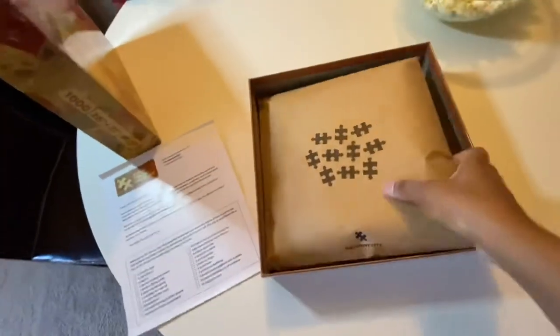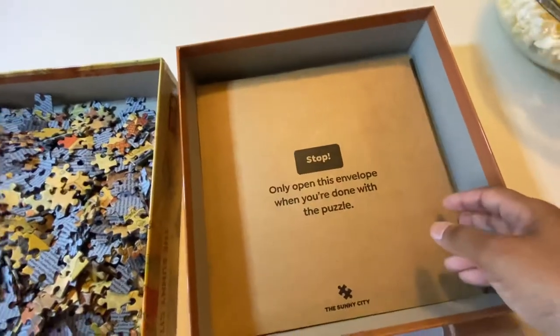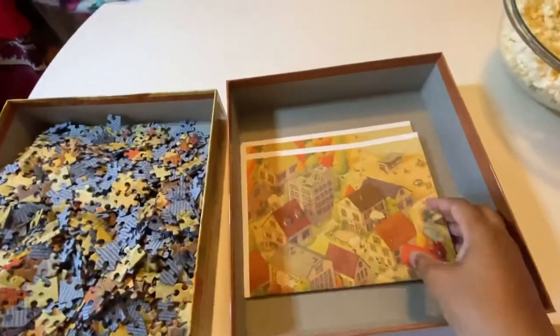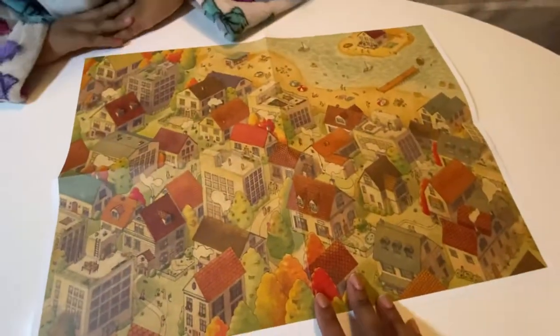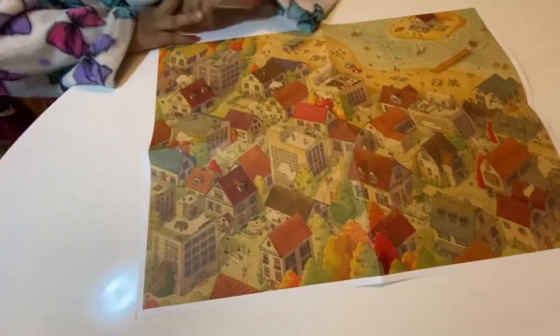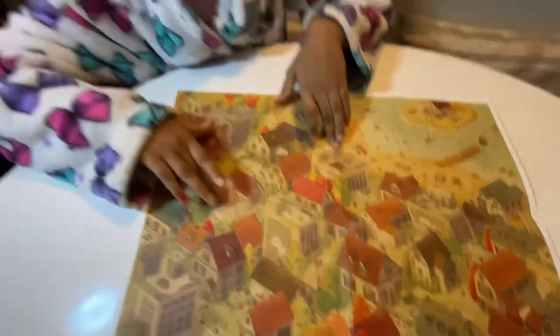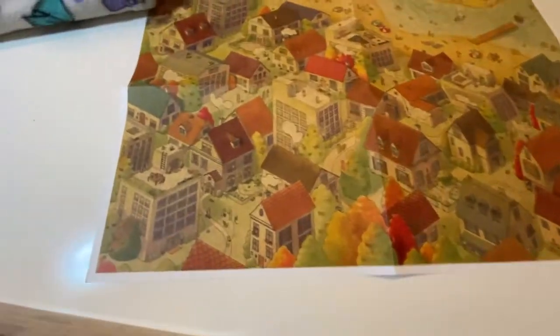Oh my gosh, it's so fancy. This says 'Stop - only open this envelope when you're done with the puzzle.' Must be some clues in here. And here is the picture we're going for - oh, there's two of them. This is the picture we're trying to put together. Oh my gosh, they're all the same color. This is definitely going to be a hard one, but I really like the picture.